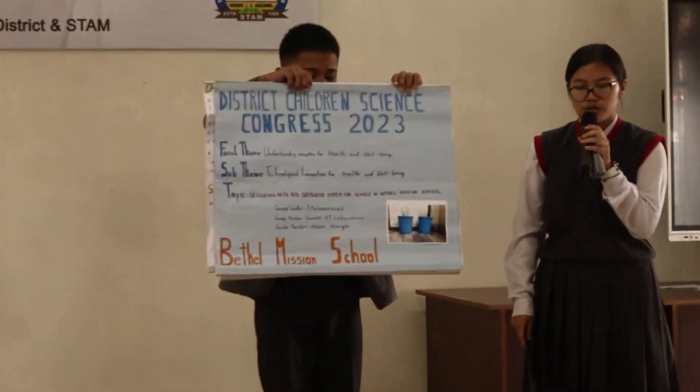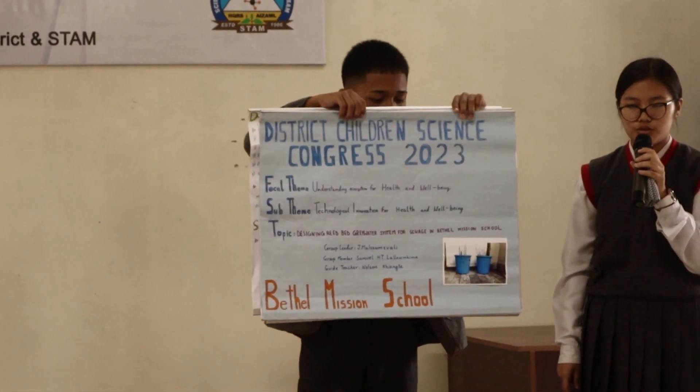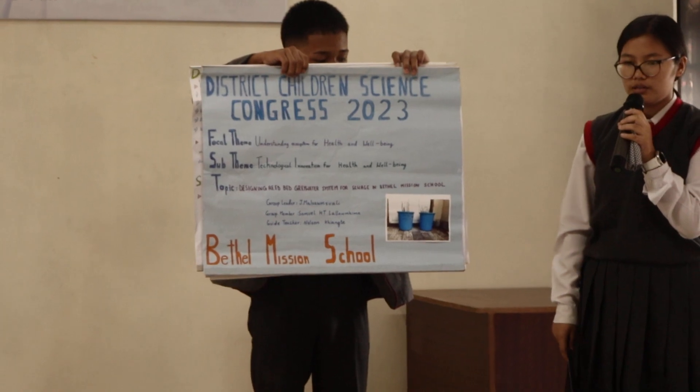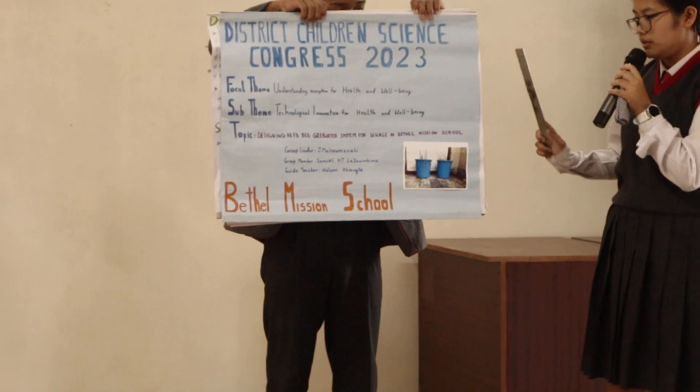The topic of our project is designing a reed bed green water system for sewage in Metal Mission School, under DAF-GOL-TU: Understanding Ecosystem for Health and Well-being, and under DAF-TU: Technological Innovation for Health and Well-being.